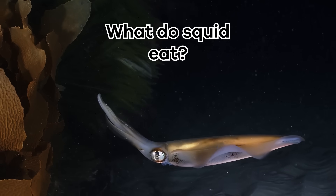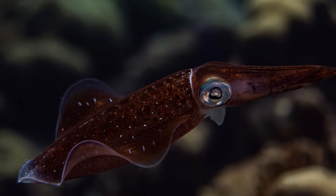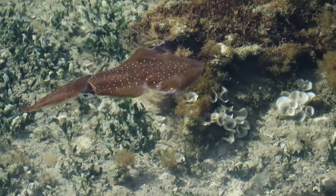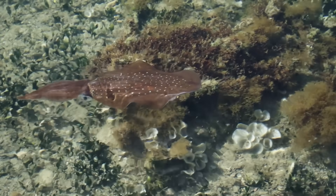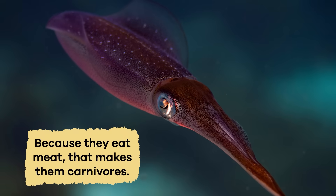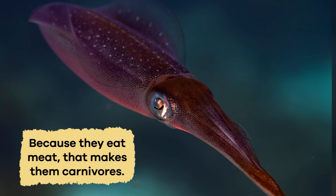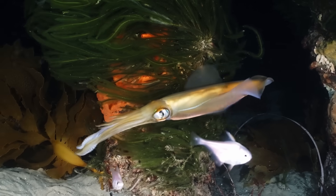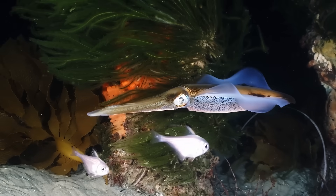What does squid eat? When it comes to eating, squid are incredible underwater hunters. Their favorite foods are usually smaller sea creatures like tiny fish, shrimp, and smaller squid. Because they eat meat, that makes them carnivores. They use their long flexible arms with those tiny suckers to sneak up on and grab their prey.